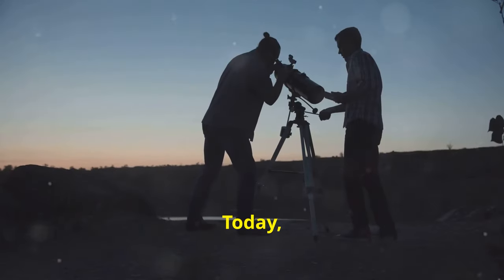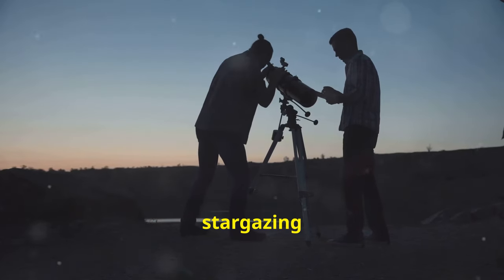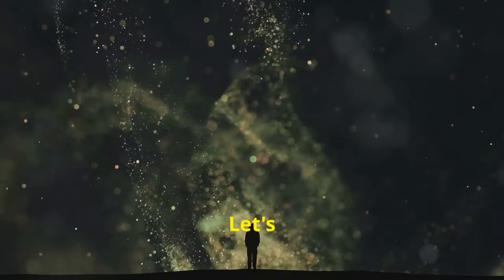Hey there fellow stargazers, today let's embark on a celestial journey to uncover the best spots for stargazing and learn how to name stars in the night sky. Ready? Let's dive in.